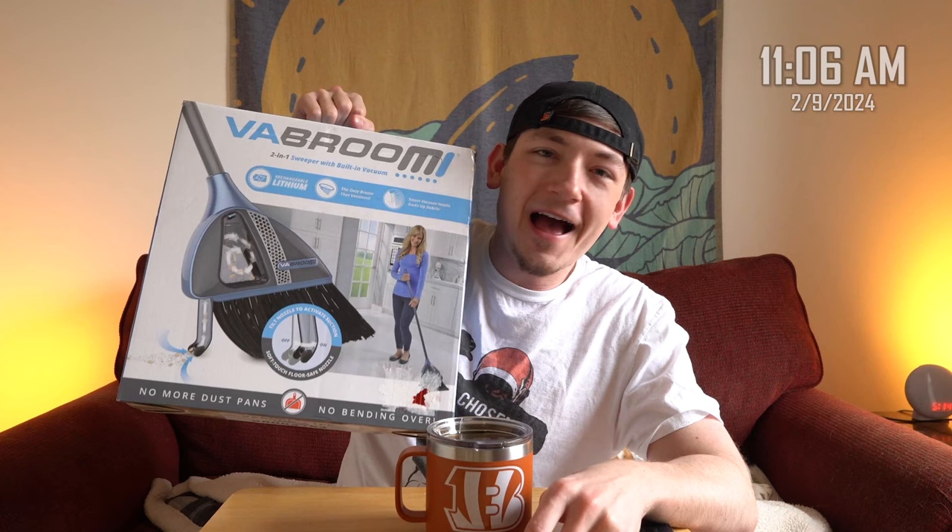It's called Vabroom — a vacuum broom combo so you never have to use a dustpan again. Will this $80 broom actually work as well as it claims and potentially change my life forever? We're about to find out.